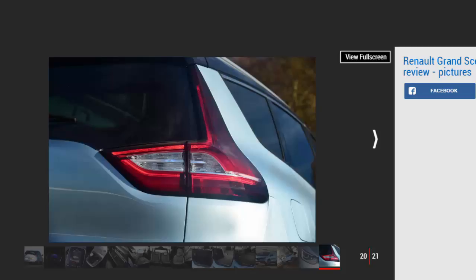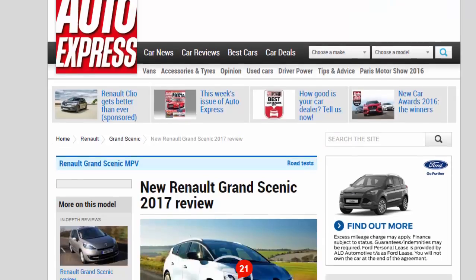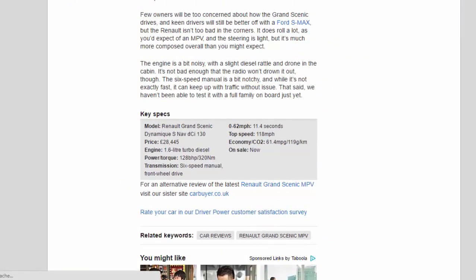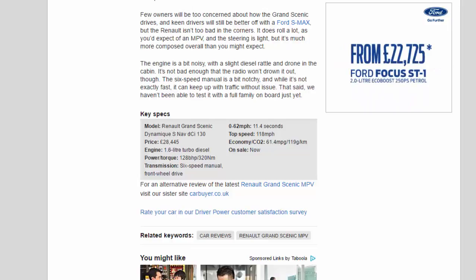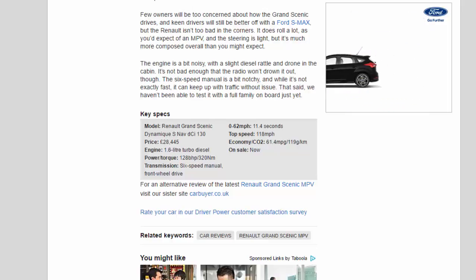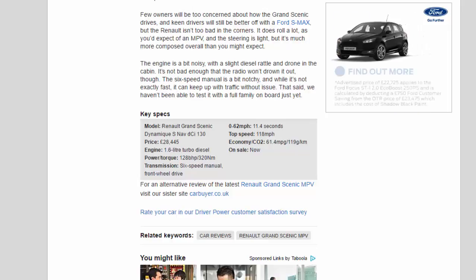Few owners will be too concerned about how the Grand Scenic drives, and keen drivers will still be better off with a Ford S-Max, but the Renault isn't too bad in the corners. It does roll a lot, as you'd expect of an MPV, and the steering is light, but it's much more composed overall than you might expect. The engine is a bit noisy, with a slight diesel rattle and drone in the cabin — not bad enough that the radio won't drown it out, though. The 6-speed manual is a bit notchy, and while it's not exactly fast, it can keep up with traffic without issue. That said, we haven't been able to test it with a full family on board just yet.